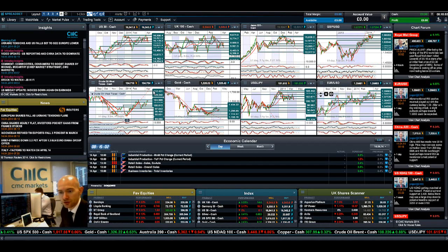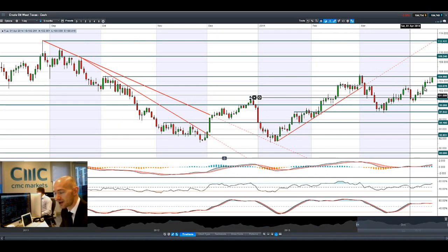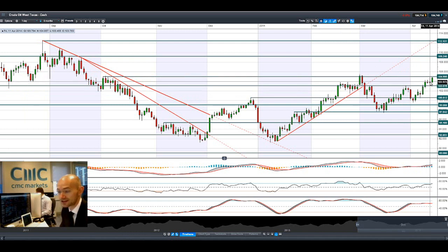Jumping onto crude oil — unsurprisingly it's spiked up this morning, managing to recover all of its losses. This formation here is a graveyard doji, which is usually very negative from a technical analysis perspective, but you can see the fundamentals are pushing crude up to about 105. We're almost quite close to resistance right here. If we're breaking and closing above that, the next potential resistance is a lot higher — around about 110.